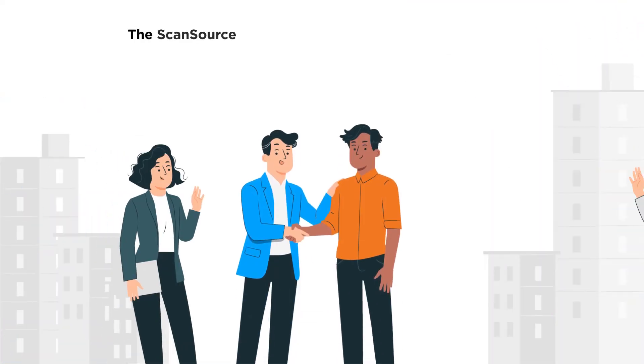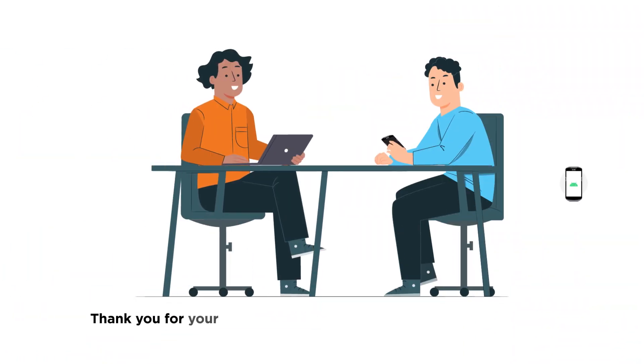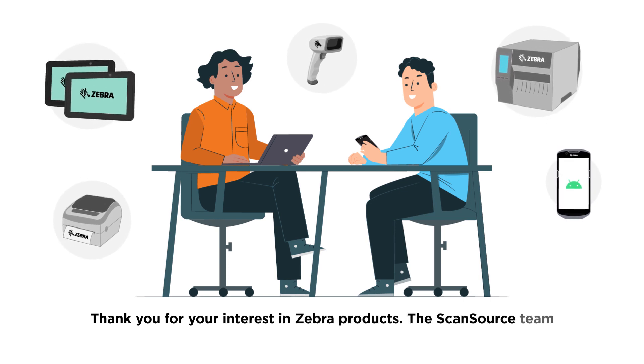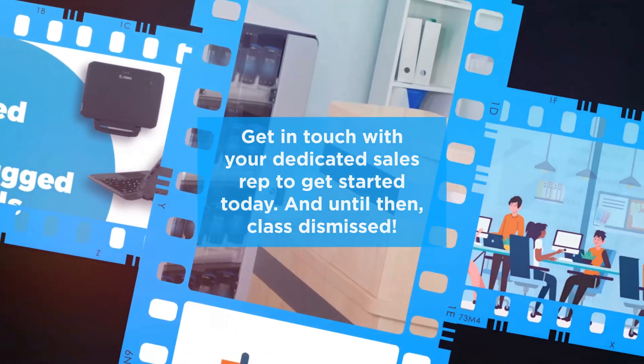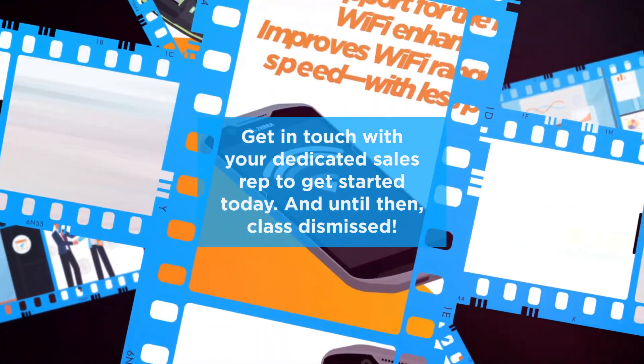The ScanSource team can walk you through both options and get you started almost immediately. Thank you for your interest in Zebra products. The ScanSource team is ready to help you offer these solutions to your clients — get in touch with your dedicated sales rep to get started today, and until then, class dismissed.